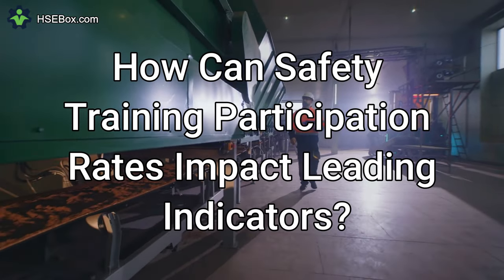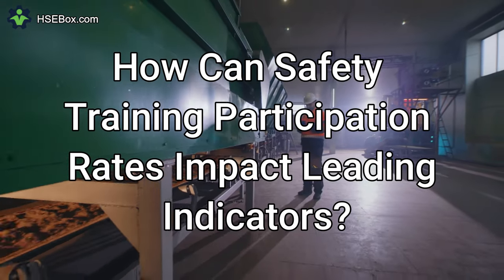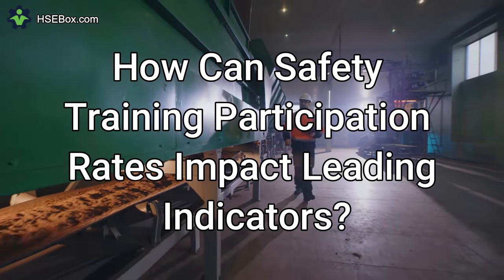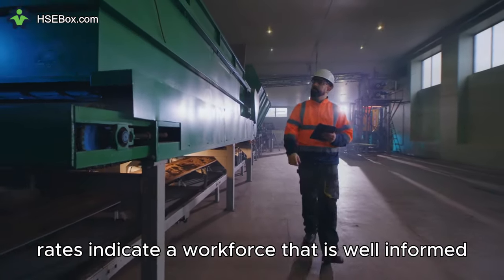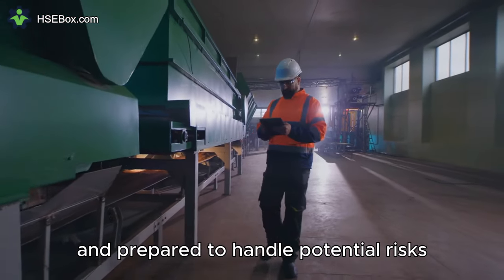Question number seven: How can safety training participation rates impact leading indicators? High safety training participation rates indicate a workforce that is well-informed and prepared to handle potential risks.